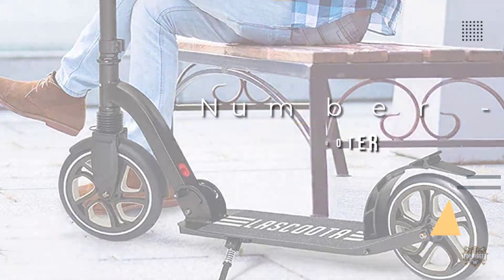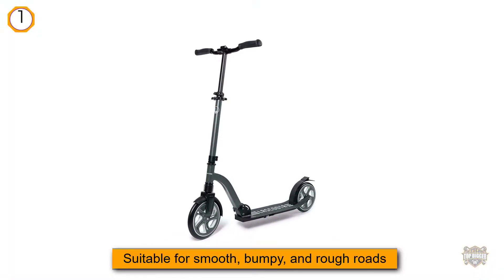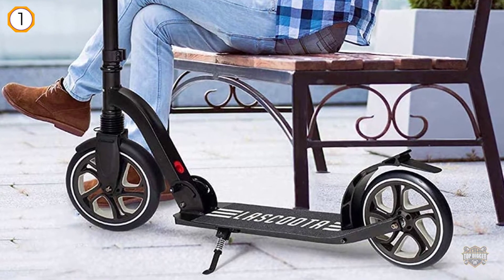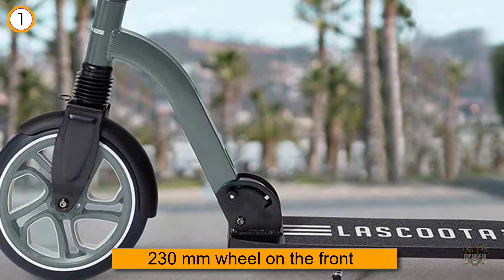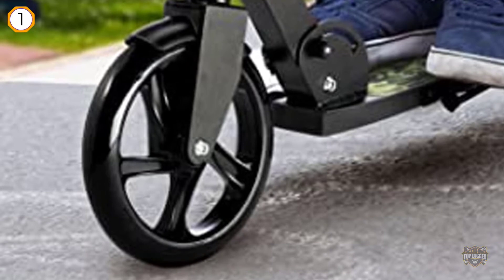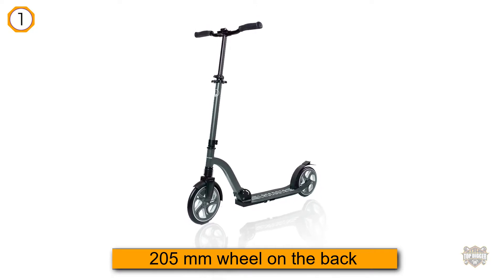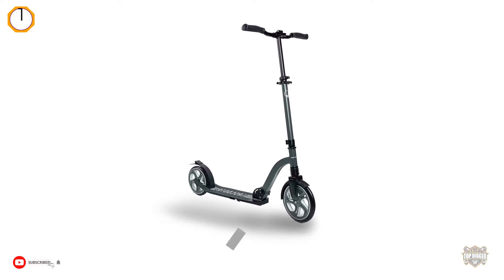Number one, most popular: Lascoota adult scooter. This kick scooter is suitable for smooth, bumpy, and rough roads, with a 230 millimeter wheel on the front and 205 millimeter wheel on the back, with a brake on the back tire. The easy single-action folding mechanism makes it super easy to fold down, and with the included carrying strap, it's easy to take with you on the go. It has a maximum weight capacity of 265 pounds and handlebars that adjust up to about three and a half feet, making it suitable for people taller than six feet.